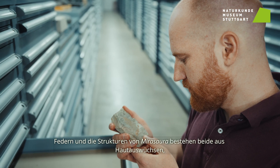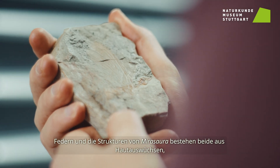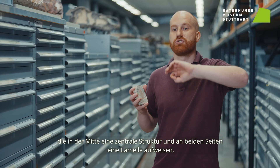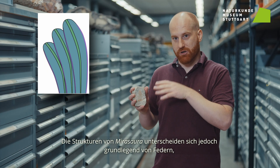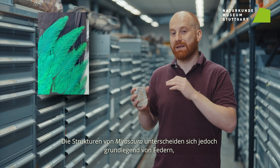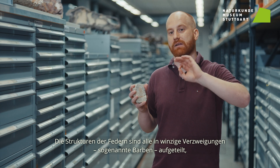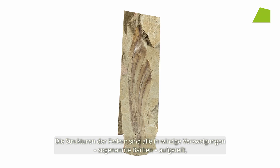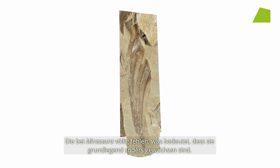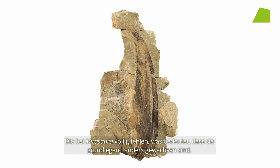Feathers and the structures of Myrazaura are both composed of outgrowths from the skin that have a central structure in the middle and a sheet on either side. But the structures of Myrazaura fundamentally differ from feathers in that they lack any type of branching. In feathers, these sheets are branched into tiny minuscule branches called barbs, and this is totally absent in Myrazaura, which means they fundamentally grew in a different way.